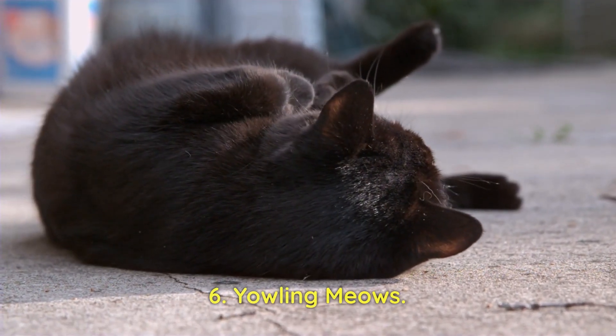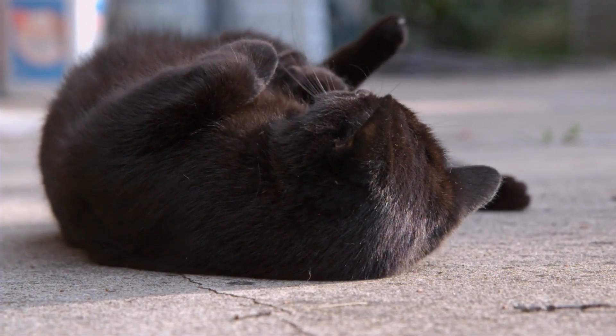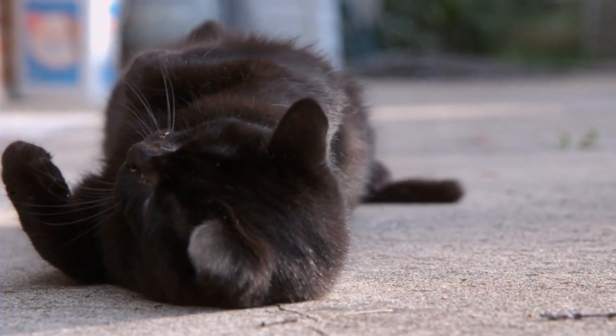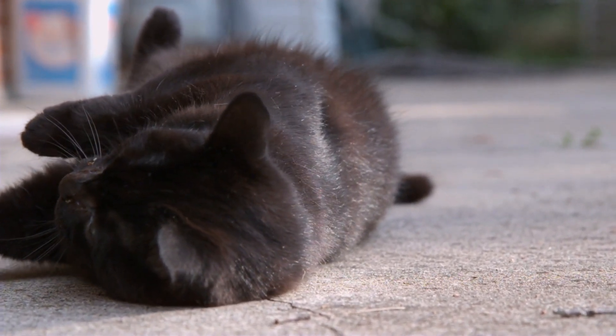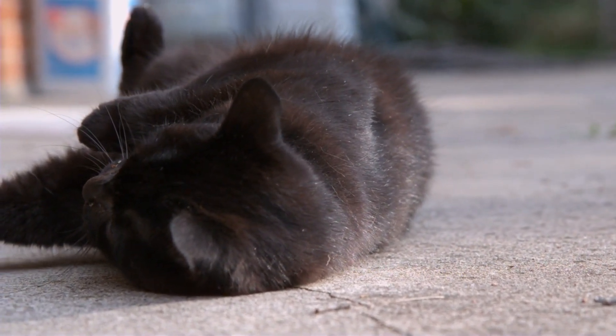6. Yowling Meows. Cats in heat may produce loud and prolonged meows. These calls are meant to carry over long distances, signaling their availability and attracting male cats.